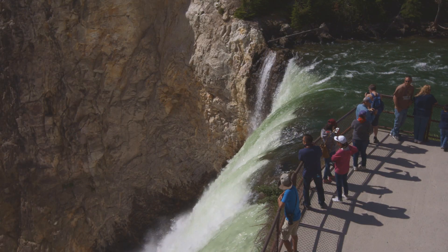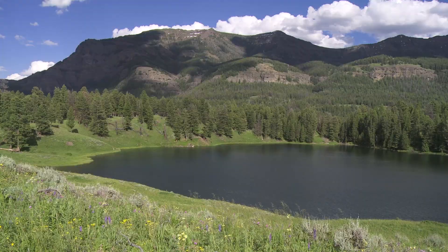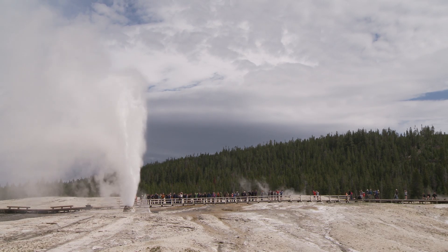People are drawn to water, and there is so much water in Yellowstone, even though we are kind of in a high desert environment. It is everywhere — rivers, lakes, hundreds of waterfalls, and then the big things that people really come to see: geysers and hot springs.